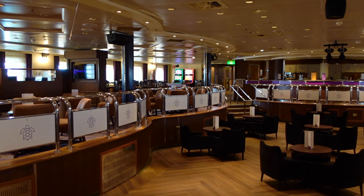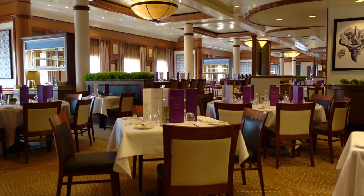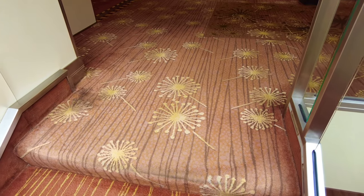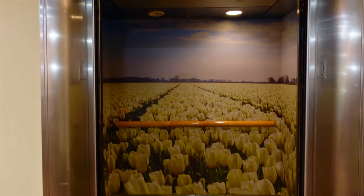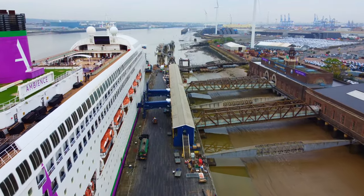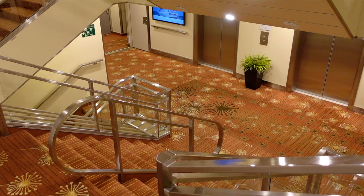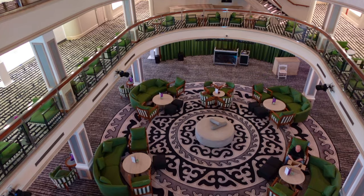There isn't much in the way of consistency when it comes to her decor. You have a stunning Art Deco style main restaurant, a fresh and vibrant centre court, some rather worn and tired carpets in the corridors and stairwells, and some of the most tacky lifts we've ever seen on a ship. The ship would have been so much better if Ambassador had put their stamp on her from the outset, rather than just keeping everything as it was when she was Pacific Dawn.